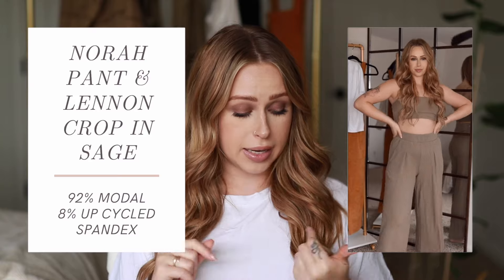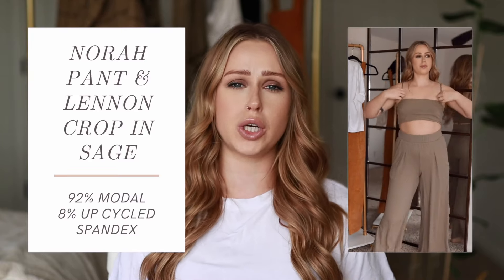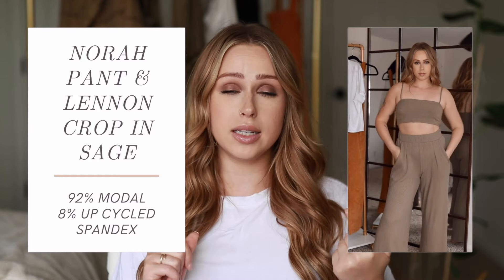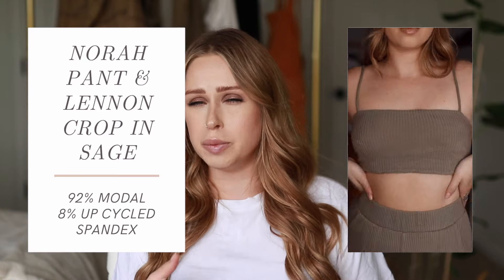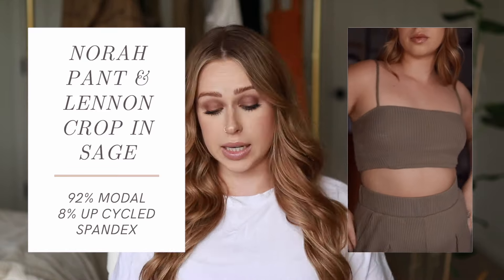The last thing I have is a set — my absolute favorite. It's the Nora Pant and London Crop Top in sage rib, a ribbed material I'm obsessed with. I got the top in a small and the bottoms in a medium — I originally got the pants in small but the medium allows me to hike them up higher without issues. This is made from 92% Modal, a bio-based fabric made from beachwood using Lenzing Modal — one of the most sustainable fabrics — and 8% spandex. It's so comfortable, flattering, and cute that I might buy it in more colors. I definitely want the crop top in white when it comes back in small.